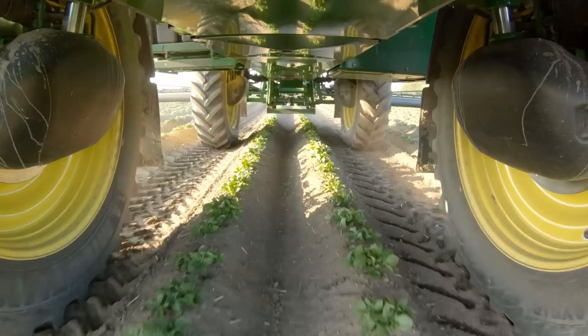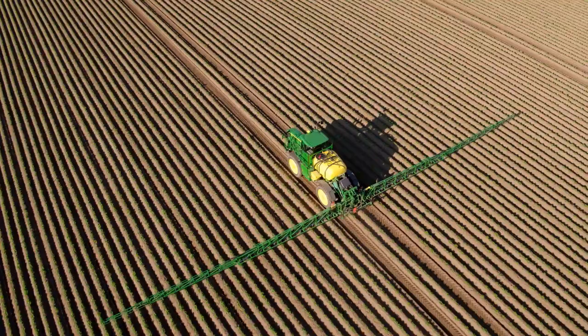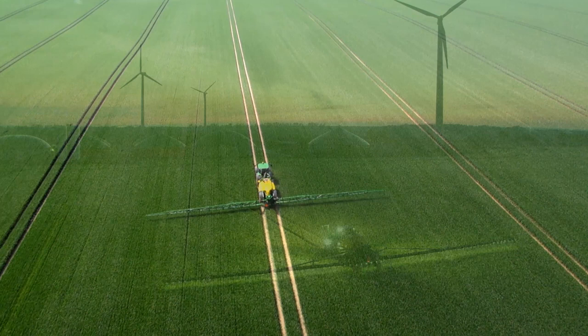It keeps vehicle wheels in the centre between rows and reduces crop damage in fields that have been planted without an automated guidance system, or which have inaccuracies due to implement drift while planting with a guidance system, or where guidance lines are not available. It even works at night.